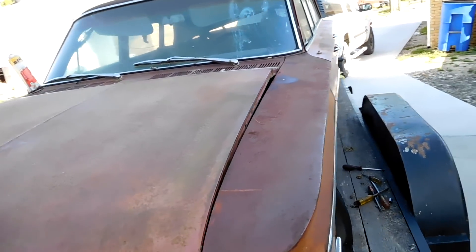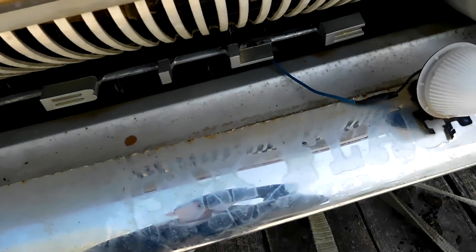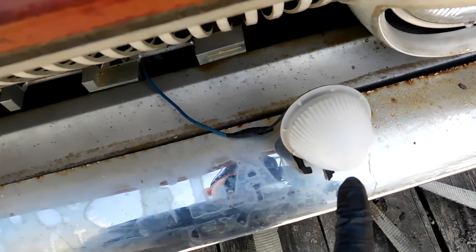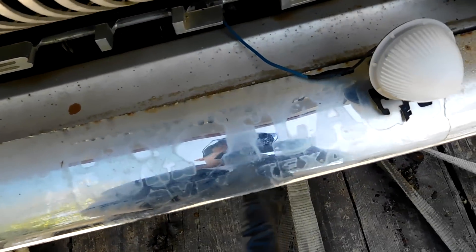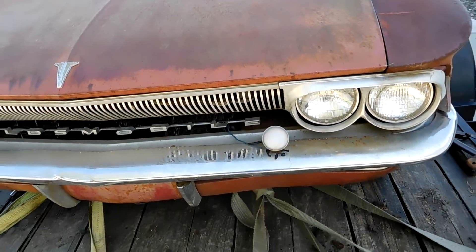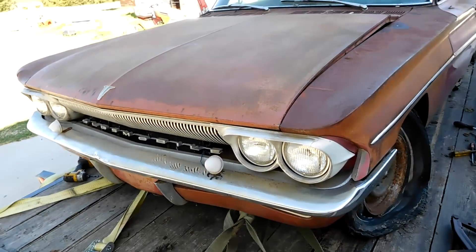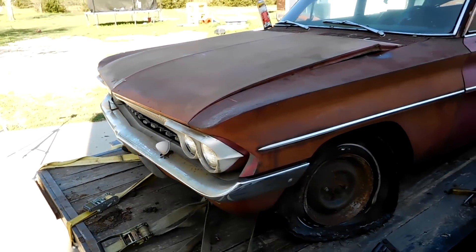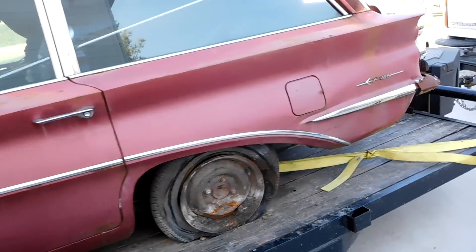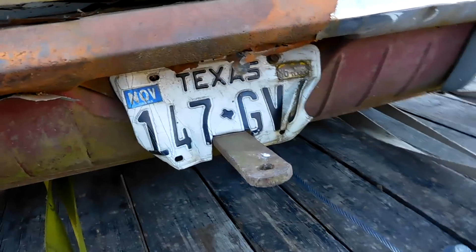Before we go inside, I want to show you this — there's an old bumper sticker remains on here. It says Six Flags over Texas, which means this wagon at one point went to Six Flags. How cool is that? Who knows when — 60s, 70s, 80s? But it's been in Texas for a long time. It couldn't have been the 90s because the last plate on it says 1986.